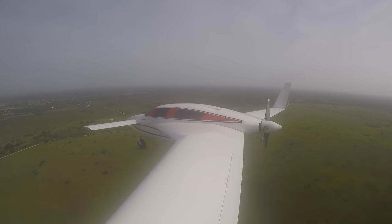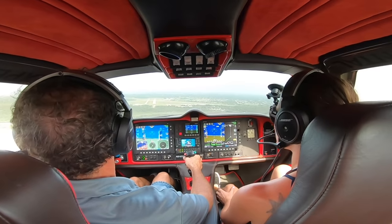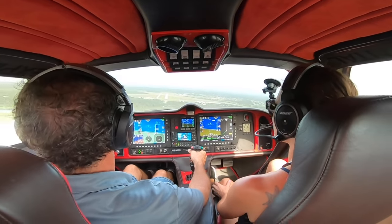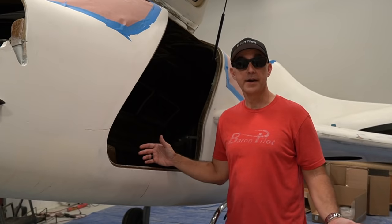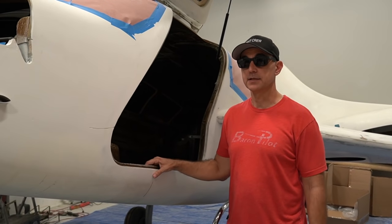A little bit of throttle and all of a sudden you're 10 knots fast — nothing like a twin, but you've got two big speed brakes out front.